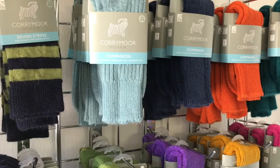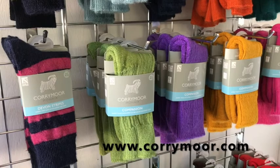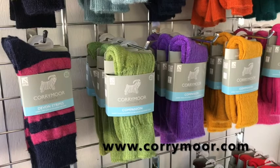Please have a look at our website at Corymore.com to see the full range of socks and other gift ideas including hats, gloves, scarves and throws. And do sign up for our newsletter and get 10% off your first order.